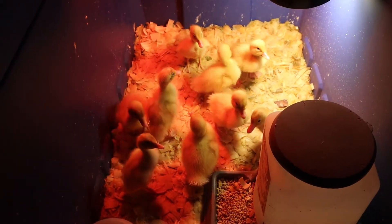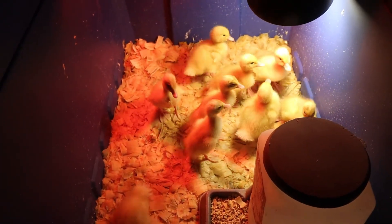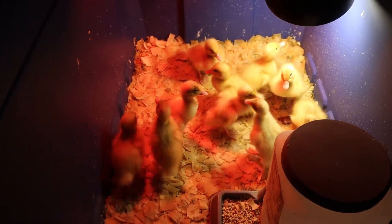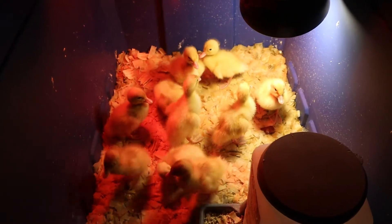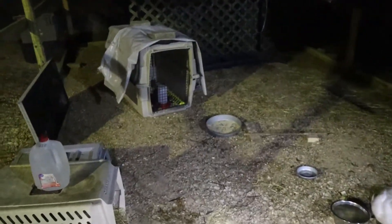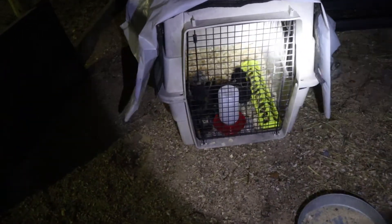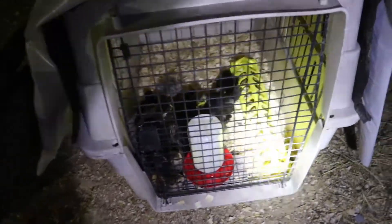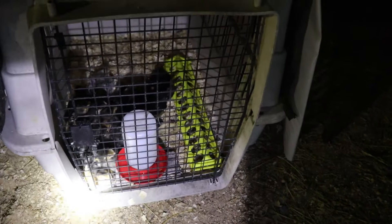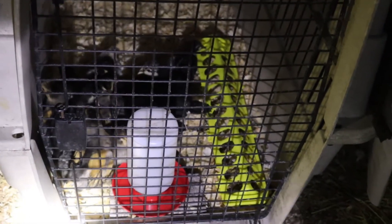We've got the chicks outside in the big pen we built. Got them in a large dog crate with wood chips, food, and water in there. I'm going to walk down there and check on them. We're out here in the pen now, sneaking up on the baby chicks inside the crate. They're all huddled up in there, right by the door. They seem to be doing okay in there.